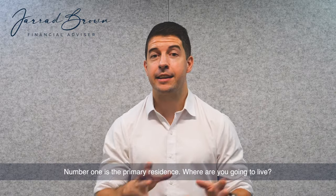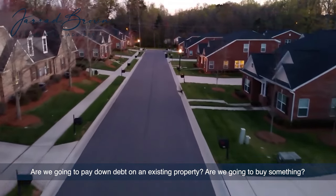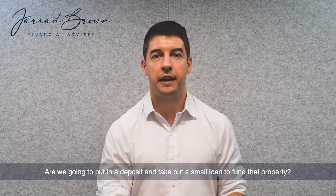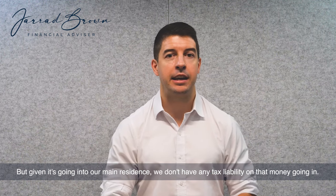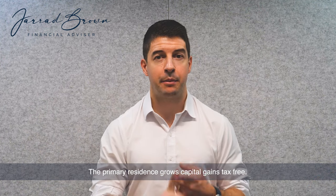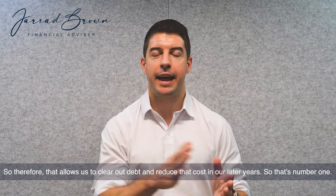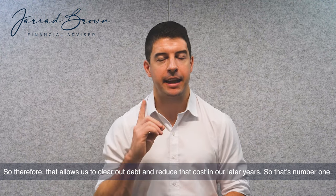Number one is the primary residence. Where are you going to live? Are we going to pay down debt on an existing property? Are we going to buy something? Are we going to put in a deposit and take out a small loan to fund that property? Given it's going to be our main residence, we don't have any tax liability on that money going in. The primary residence grows capital gains tax-free, and in most cases we're not going to be renting out that property, so that allows us to clear out debt and reduce costs in our later years.